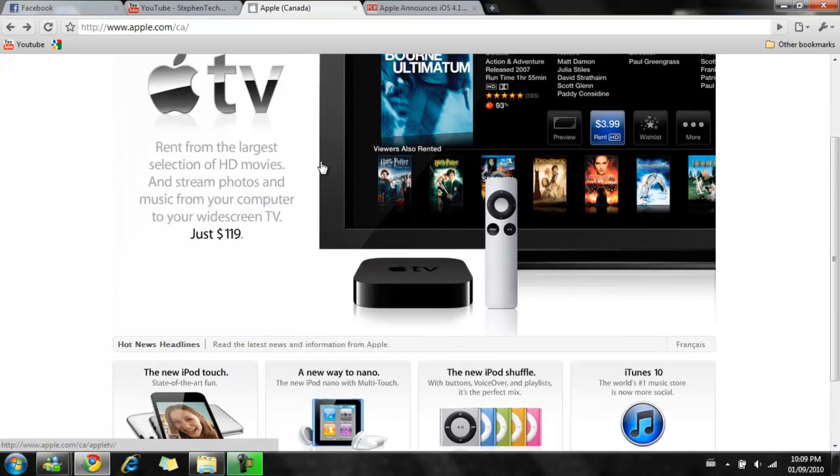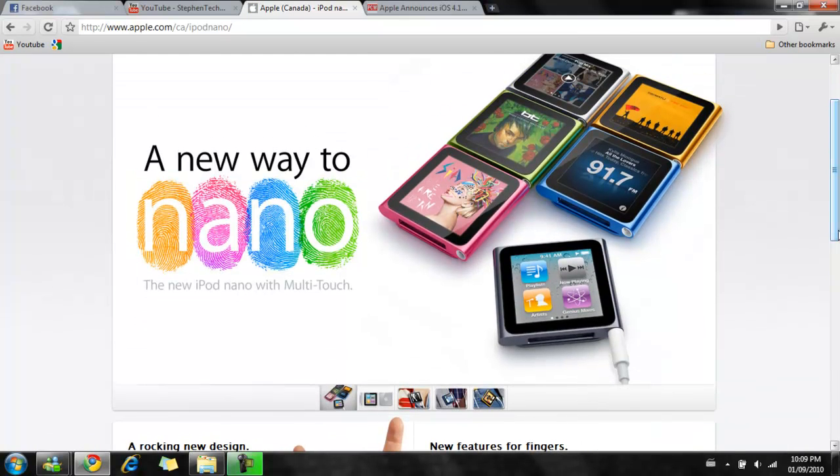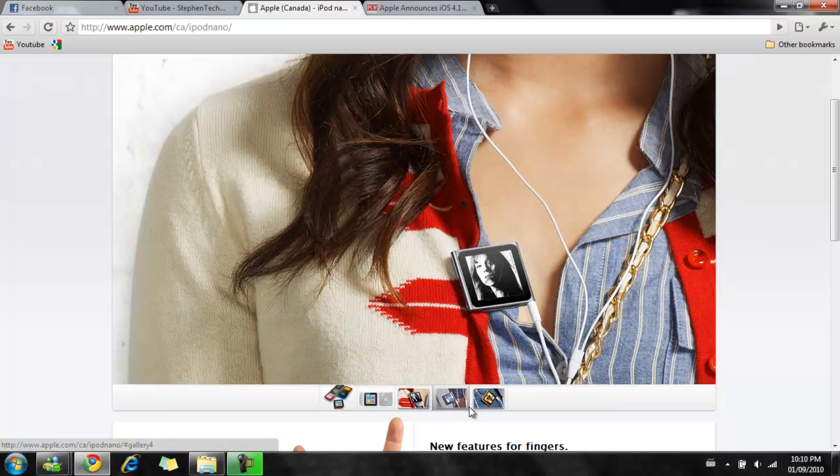Next up is the iPod Nano, which is the next device he talked about. With the Nano, it's kind of funny because the Shuffle gained the buttons back, but the Nano doesn't have buttons anymore. Because Apple is trying to make the device really small, they gave up on the buttons and made this little device touchable with their multi-touch function. This design really looks like a Shuffle to me, and there's a little clip on the back so you can clip it on your shirt, pants, or anything like that.